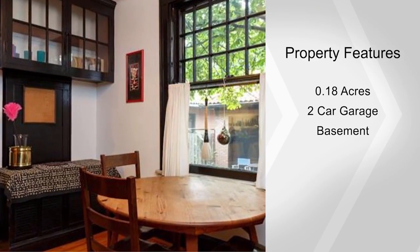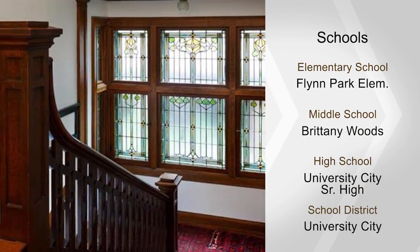Additional features include original built-in cabinetry, pocket doors, three-quarter paneling, a beamed ceiling, and gracious wood floors throughout the first and second floors.